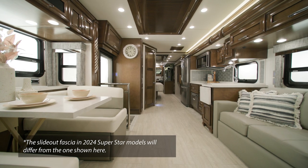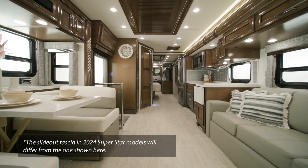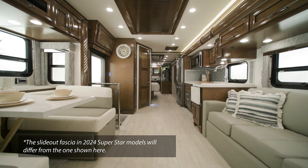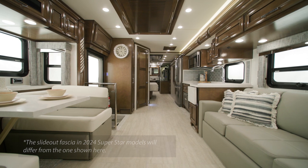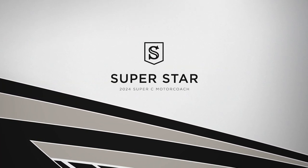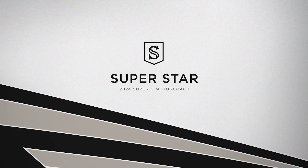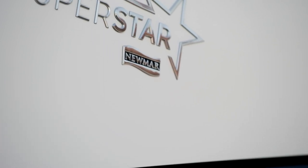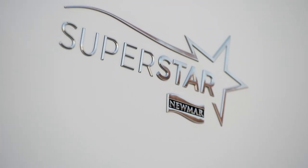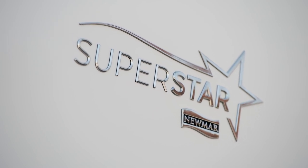Since its release, the Superstar has become a well-known favorite among Super Class C motor coaches. Now it's all new for 2024, full of updated technologies, amenities, and innovations that provide an above and beyond travel experience. Allow us to show you around. Today, we'll be touring floor plan 4059, one of six floor plans available in the all-new 2024 Superstar.